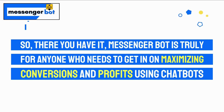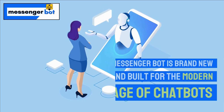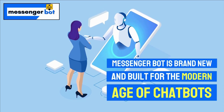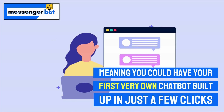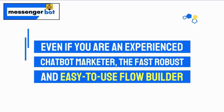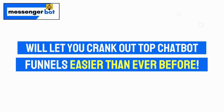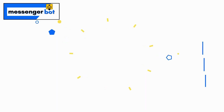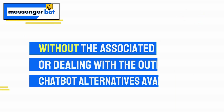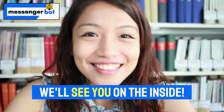There you have it. MessengerBot is truly for anyone who needs to maximize conversions and profits using chatbots without all the associated work and roadblocks of building a chatbot. MessengerBot is brand new and built for the modern age of chatbots. It is built to be easy to use even if you have never used a chatbot before, meaning you could have your very first chatbot built in just a few clicks. Even if you are an experienced chatbot marketer, the fast, robust, and easy-to-use flow builder will let you crank out top chatbot funnels easier than before. Best of all, that means maximum conversions and profits from chatbots without the associated work. MessengerBot is offered at a special low price. We'll see you on the inside.